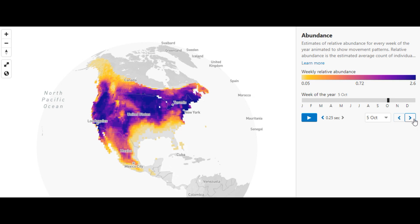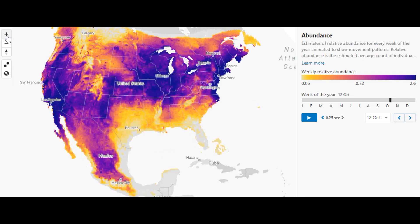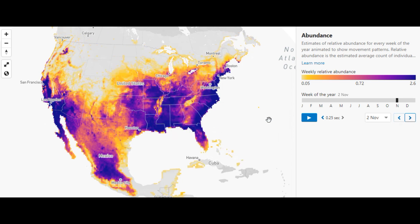October 5th - usually by then all the birds are here in South Florida. October 12th is usually our biggest week of the year for fall migration. But look how far north the yellow-rumped warblers still are - they're still pretty far up. The Western ones kind of make their way down slowly, but the Eastern ones really take their time. By later October there are just a few in North Florida.